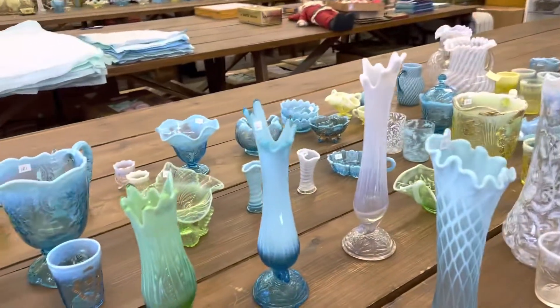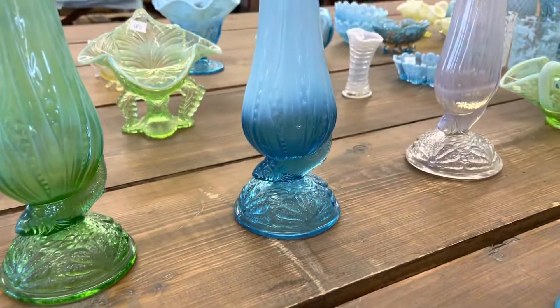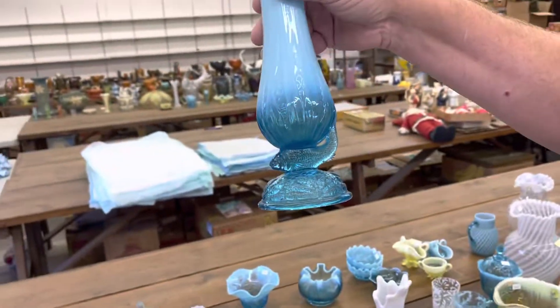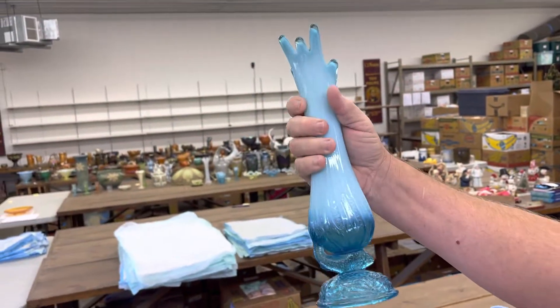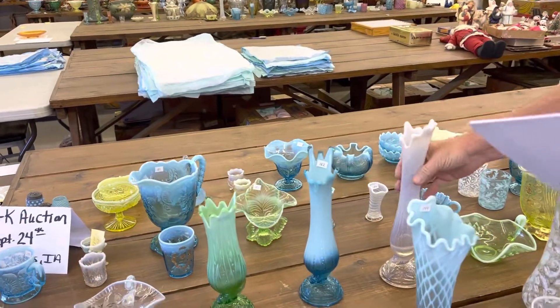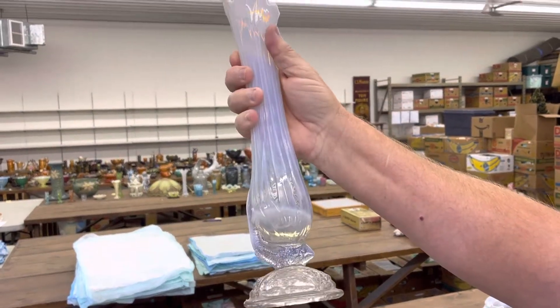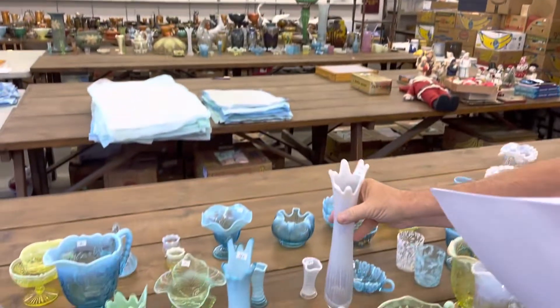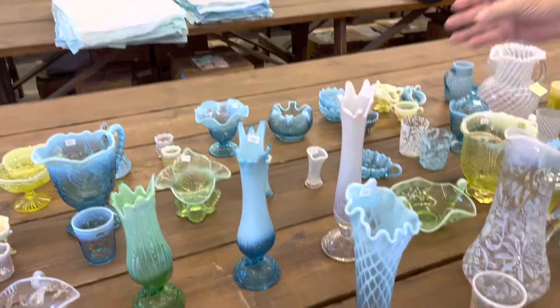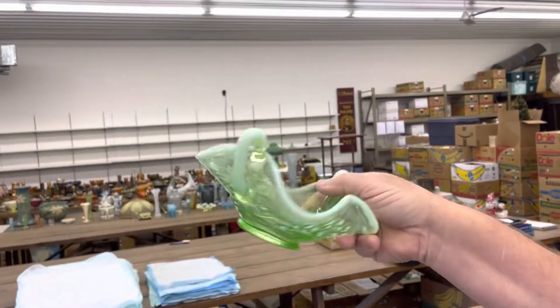Lot 162 is the Blue Opal version — Blue Opal. And then here's the White Opal one right here. This is really tall, stretched out good. Water Lily Bon Bon in Green Opal.